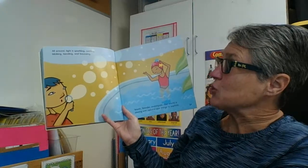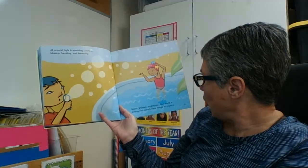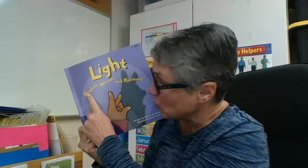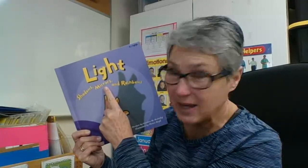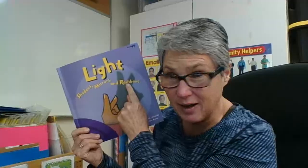All around, light is sparkling, swirling, blinking, bending, and bouncing. Watch, wonder, investigate — our world is shining with colorful new things to explore. So now we know: light has to do with shadows, which is when the light is blocked; mirrors, which is when the light is reflected; and rainbows, which is when the light is separated. Shadows — blocked light. Mirrors — reflected light. Rainbows — separated light.